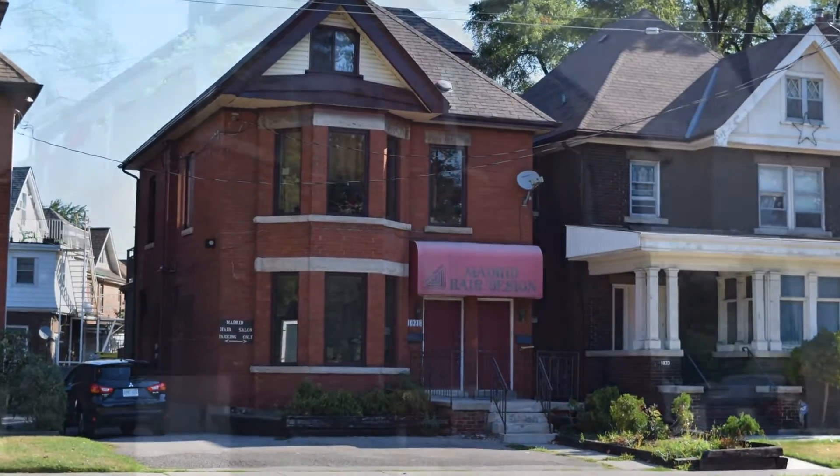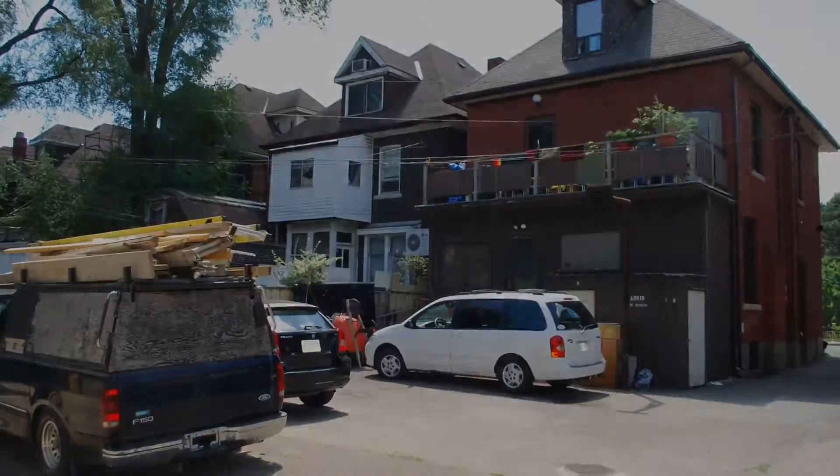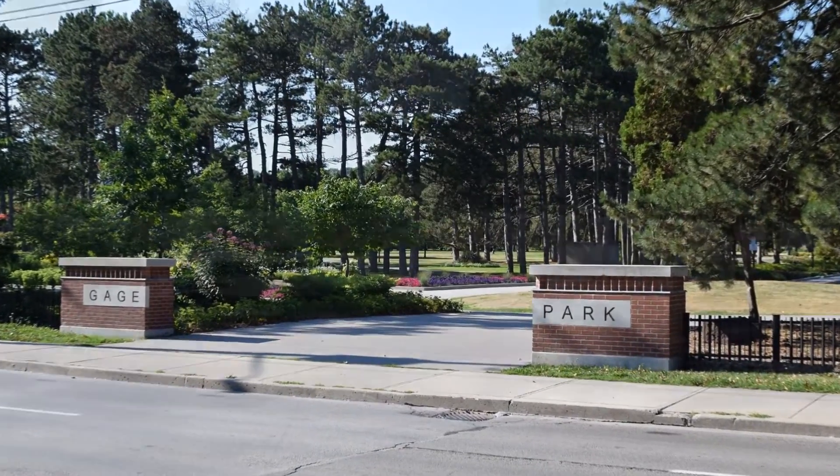A major feature of this property is the three-car parking in the front, driveway up the side, four-car parking in back, all accessible from both Main Street and the side street Hilda. Across the street from 1031 Main you'll find Gage Park, and you'll also find the bus stop out front.